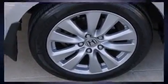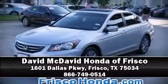A Carfax history report provides you peace of mind by detailing information related to past owners and service records. Our knowledgeable sales staff is available to answer any questions that you might have. Stop in and take a test drive.